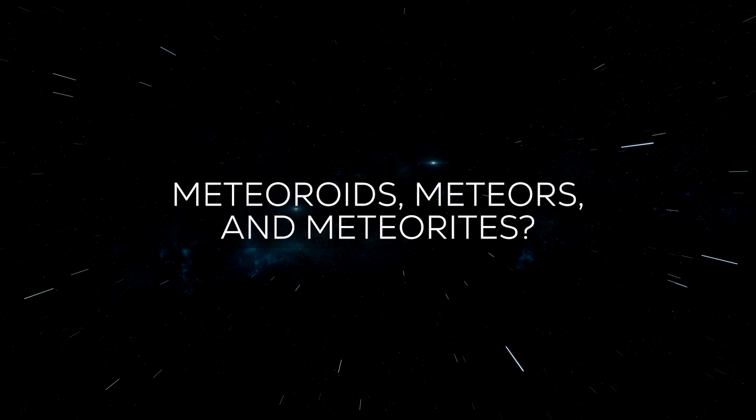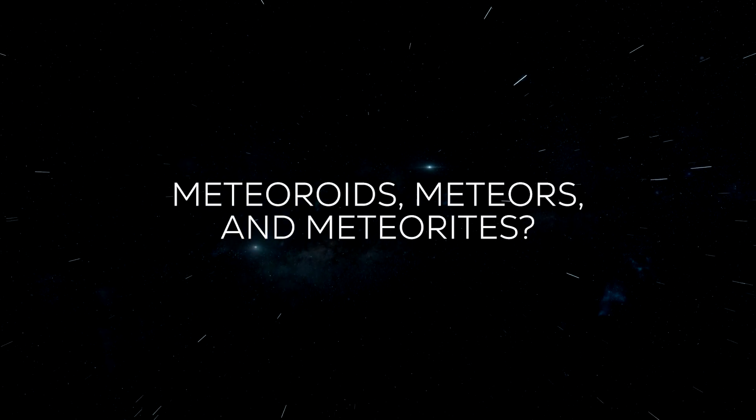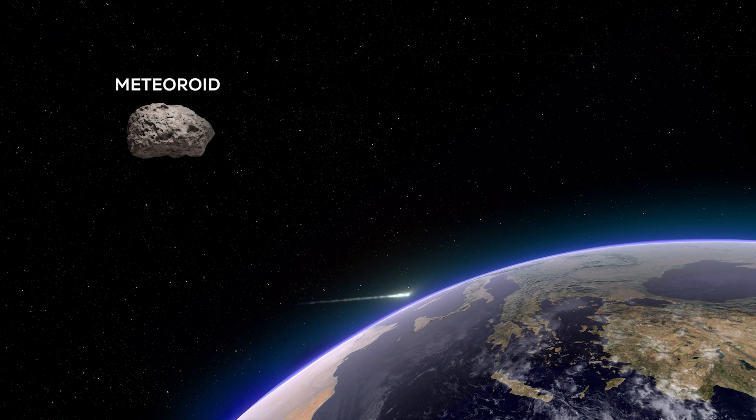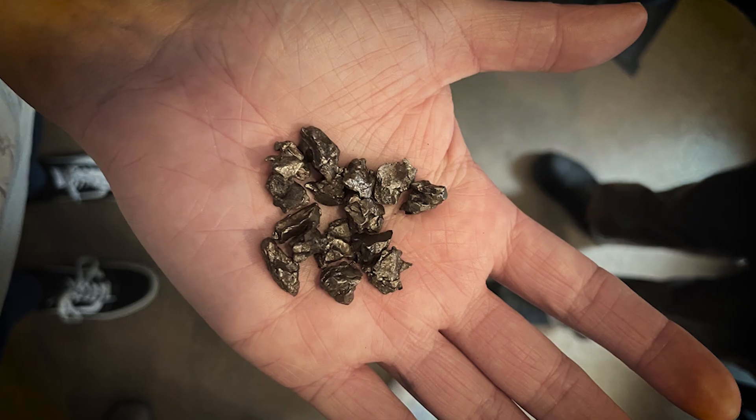If you've heard of meteoroids and meteorites, you might be wondering what the difference is. While in space, the object is called a meteoroid. The short moment while it's entering the atmosphere and burning up into that visible streak of light, it's called a meteor. And if any part of that object survives and lands on Earth, it's then called a meteorite, and they look like this.